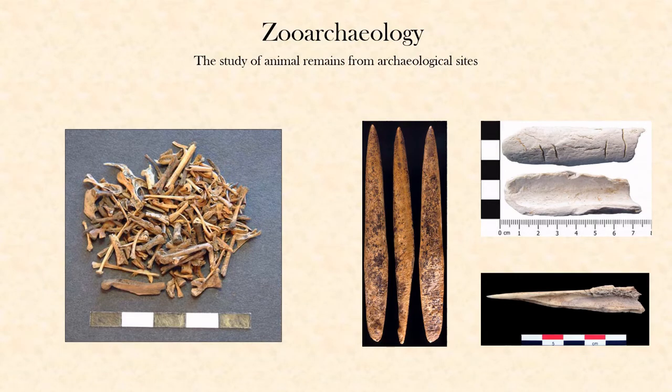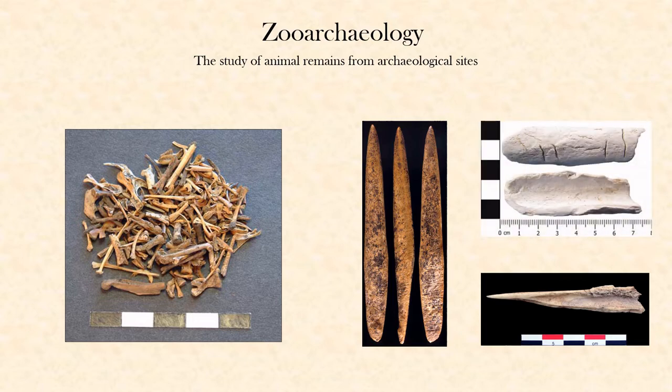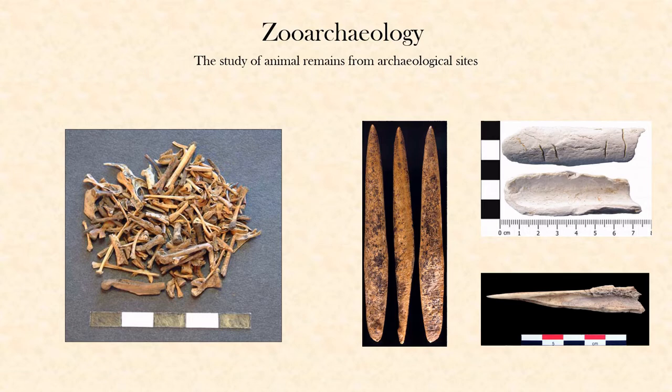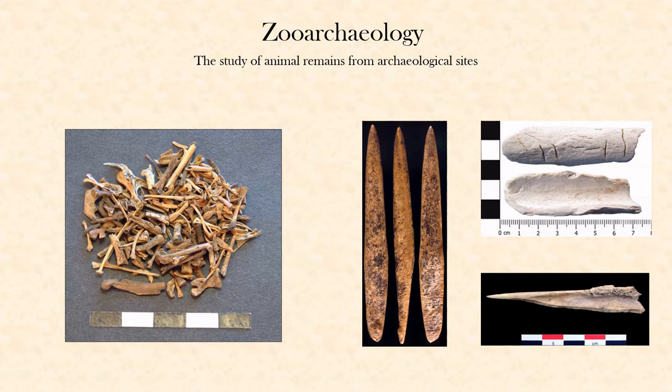Animal remains in archaeological sites usually take the form of bones. Bones last well, much longer than other parts of animals, and they're easy to find in archaeological sites. The bones on the left in this picture are large and relatively complete and would be easy to identify, but most bone that we find archaeologically is broken up and usually burned, making it hard to identify. Bones modified into tools are also hard to identify, especially when broken into small pieces or modified to the point that there are no distinguishing marks left.